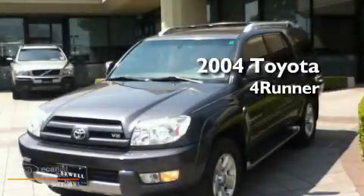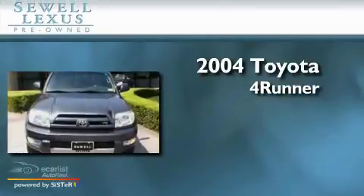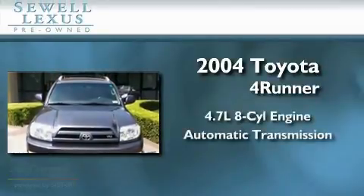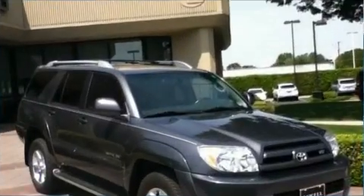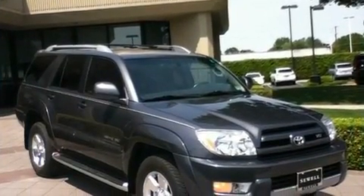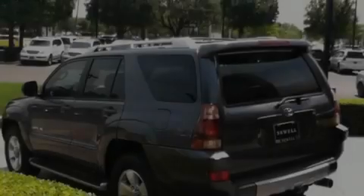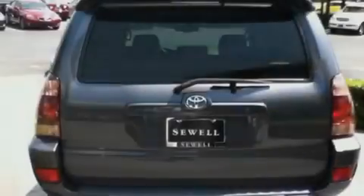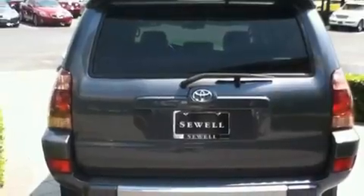This is a 2004 Toyota 4Runner. It has a 4.7 liter 8-cylinder engine and an automatic transmission. Its top features include a moonroof, air conditioning with automatic climate control, cruise control, a CD player, a leather-wrapped shift knob, and skid plates and aluminum wheels.